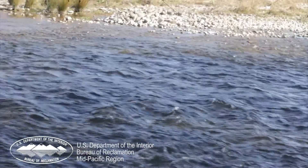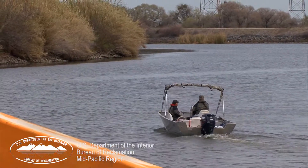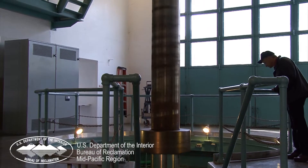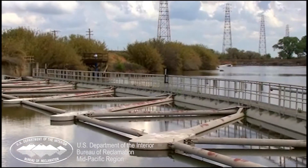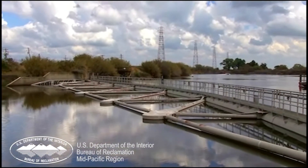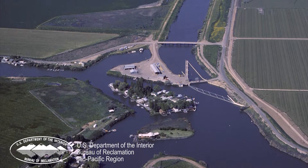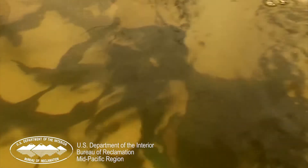Near the midpoint of the CVP, the rivers flow into the Sacramento-San Joaquin Delta. At the southern end of the Delta, water is pumped uphill into the Delta Mendota Canal to continue flowing south into the San Joaquin Valley. But an essential facility stands between the fish in the Delta waters and the pumping plant and canal — the Tracy Fish Collection Facility. There are dozens of fish in the Delta that are considered threatened or endangered.